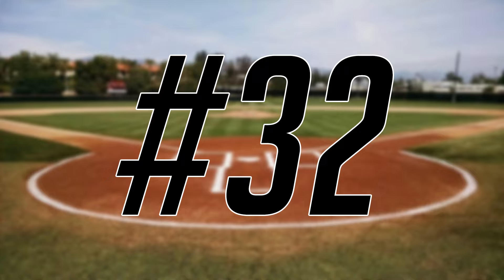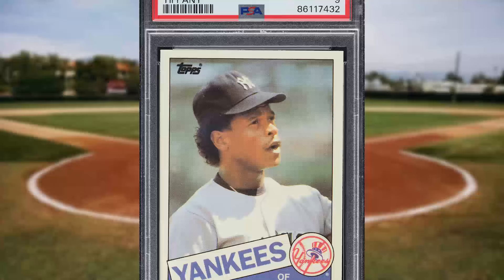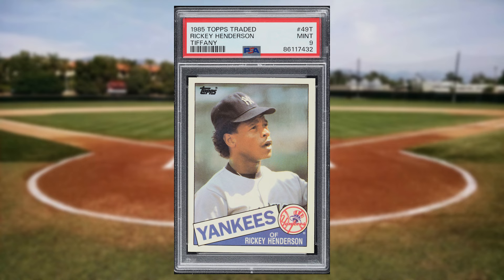Up next at number 32 is this 1985 Topps Traded Tiffany Rickey Henderson card number 49T. This was a PSA 9 and it sold for $49.20.